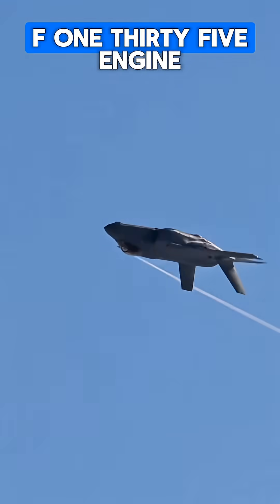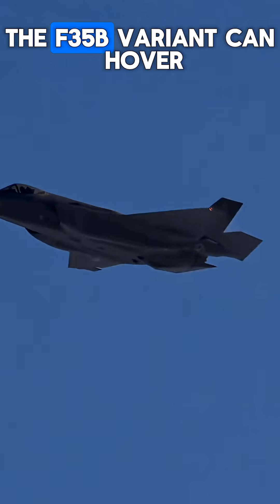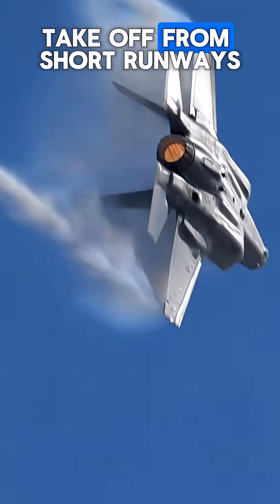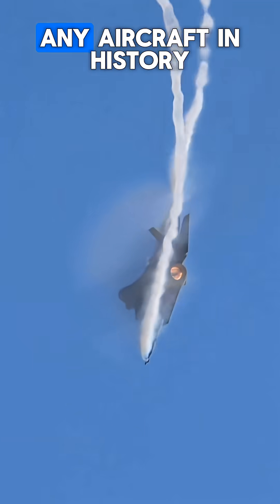At its heart lies the Pratt & Whitney F-135 engine, producing over 40,000 pounds of thrust. The F-35B variant can hover, take off from short runways, or land vertically — a feat unmatched by almost any aircraft in history.